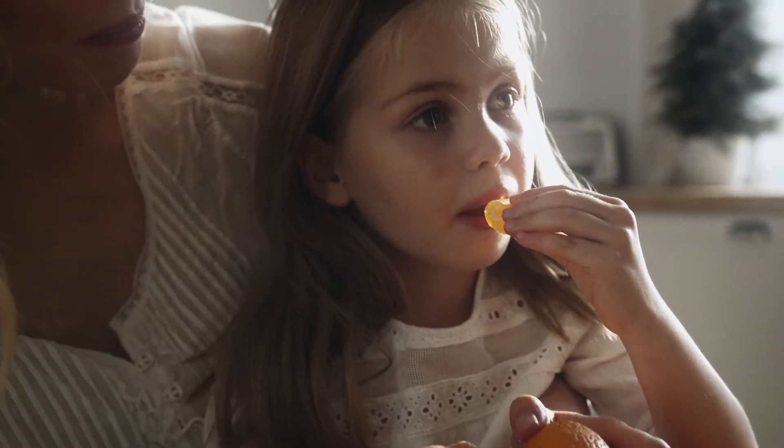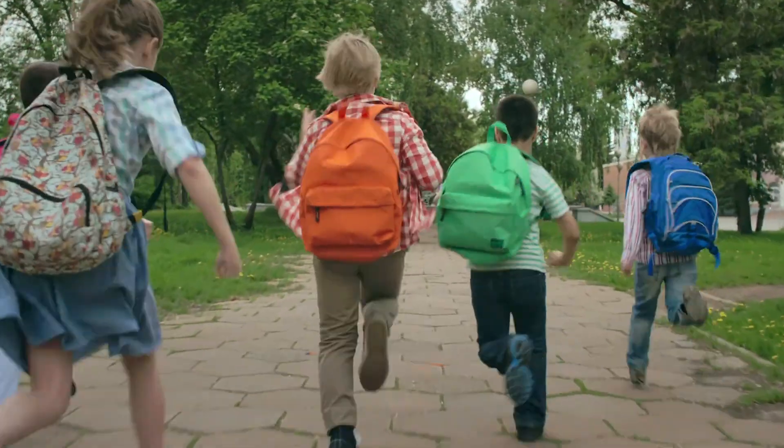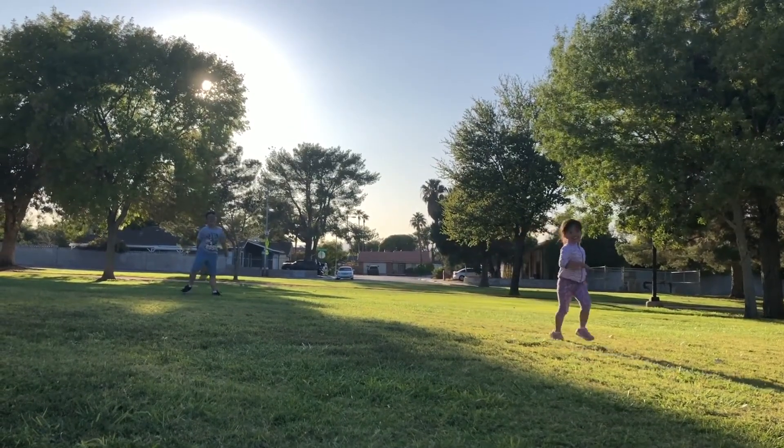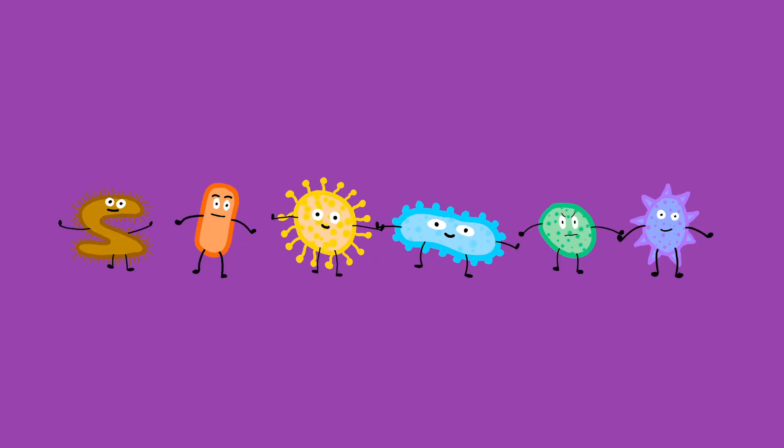They help us digest the nutrients from our food, giving us energy to run around, for our brains to get brainy, and to help us grow strong and be healthy. We should try very hard to keep our gut bugs happy, because we can't be healthy if they aren't healthy.